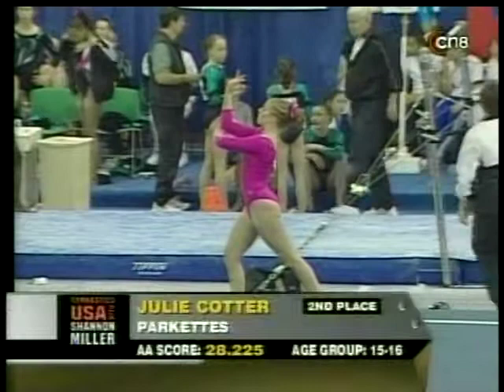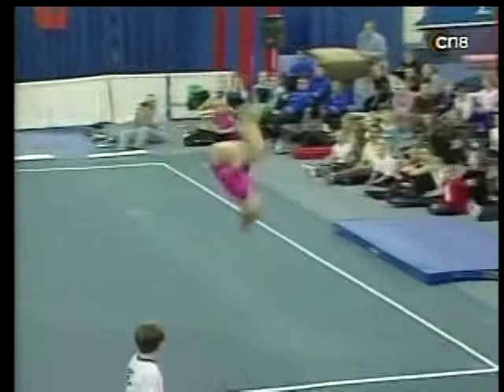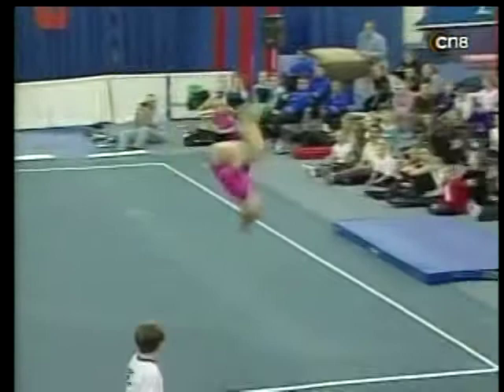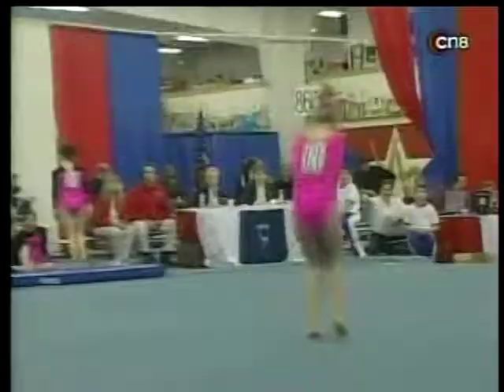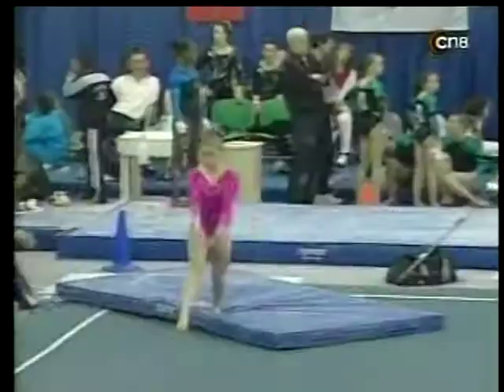Now to Julie Cotter — she's in second place overall, beginning her last rotation, her last exercise: the floor exercise. We saw a little bit of her performance come through on balance beam, but she is a very good performer on floor exercise. You can see her dance, how she's making eye contact with the crowd.